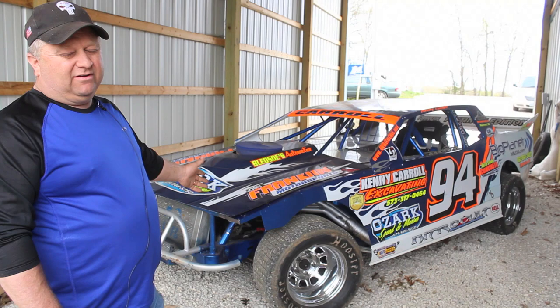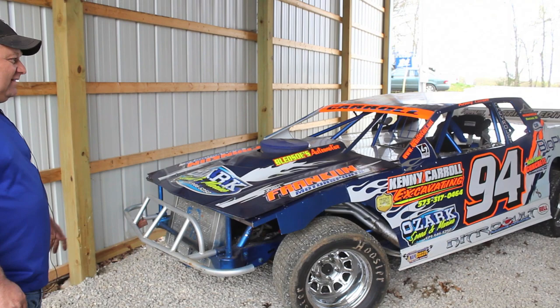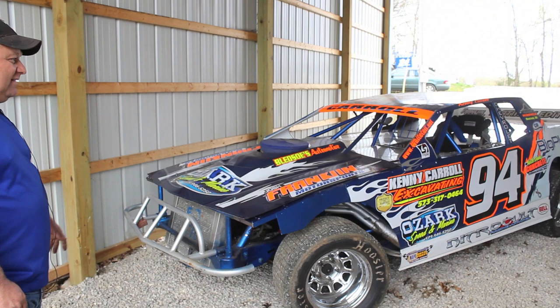We do run gas. You cannot run alcohol. Other than that, that's the basic rules that they really care the most about at Lucas Oil Speedway. Hope you guys can come.